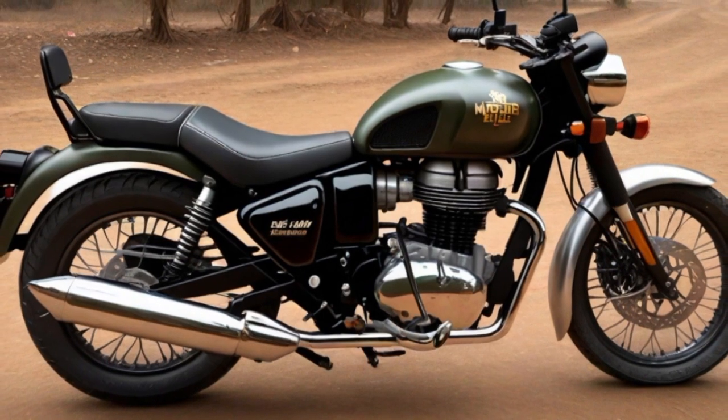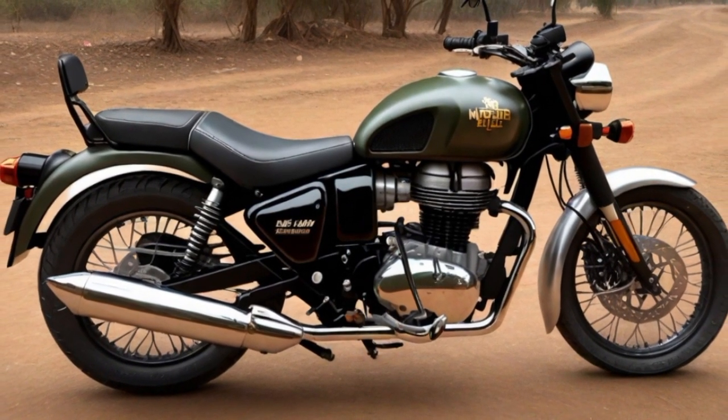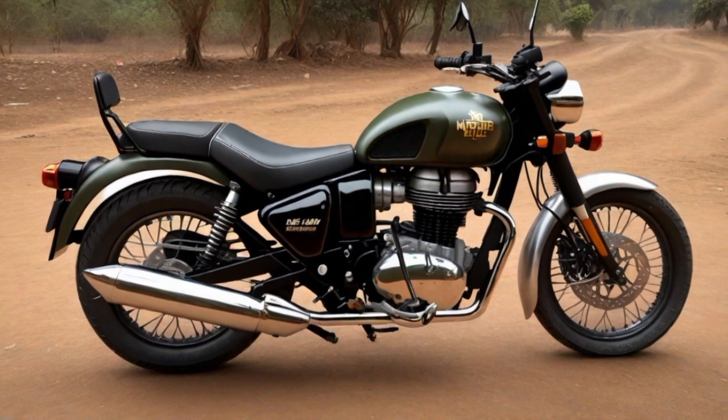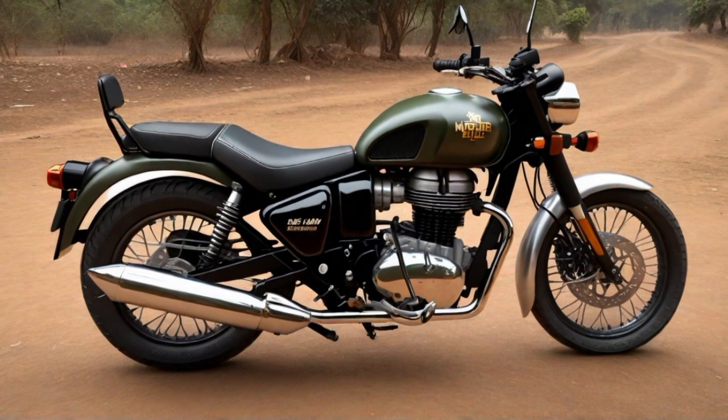Whether navigating urban streets or cruising on open highways, the synergy of well-engineered tyres, responsive brakes, a capacious fuel tank, and a potent engine makes the Royal Enfield Hunter 350 a compelling choice for motorcycle enthusiasts.